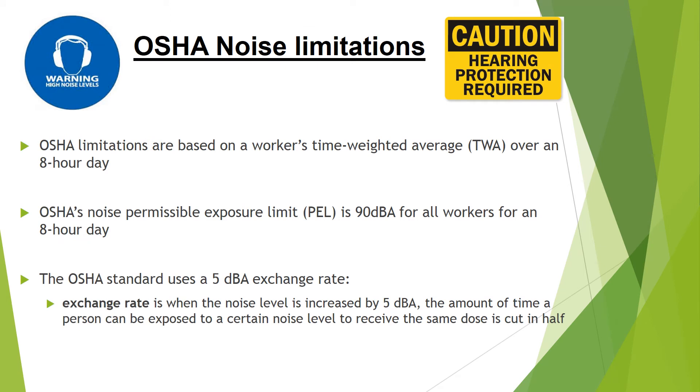Here is a list of the OSHA noise limitations. OSHA's limitations are based on workers' time-weighted average, TWA, over an 8-hour day. OSHA's noise permissible exposure limit, PEL, is 90 dBA for all workers for an 8-hour day. OSHA uses a 5 dBA exchange rate as its standard — meaning when the noise level is increased by 5 dBA, the amount of time a person can be exposed to that noise level and receive the same dose is cut in half.